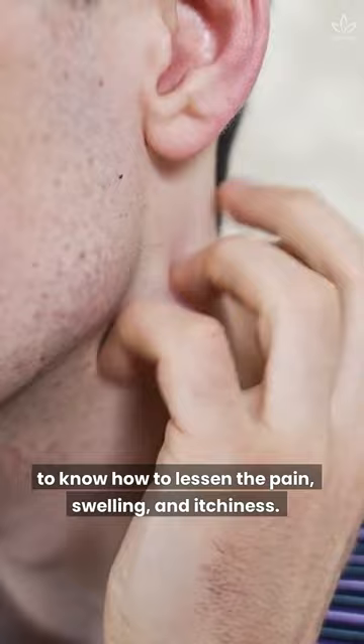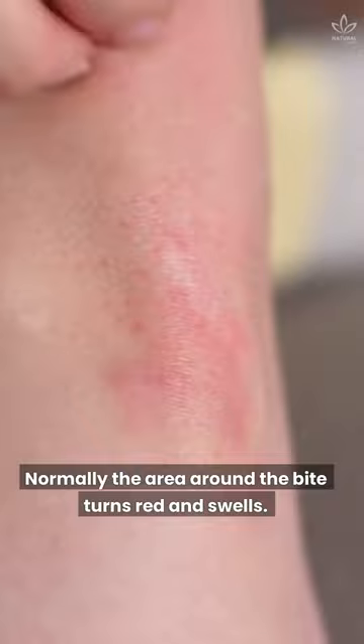1. Mosquito bites. Normally, the area around the bite turns red and swells. They can also cause minor irritation and become itchy.